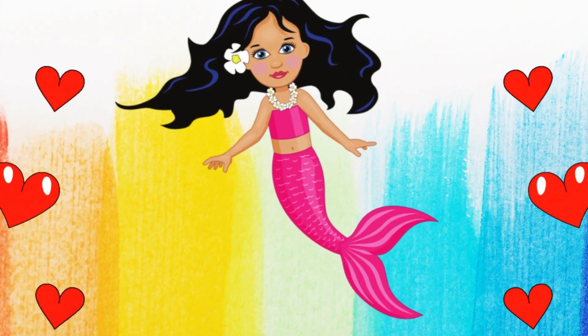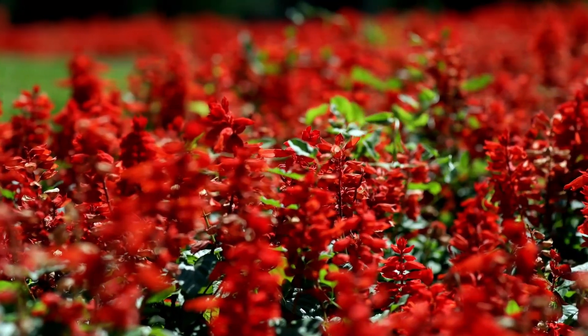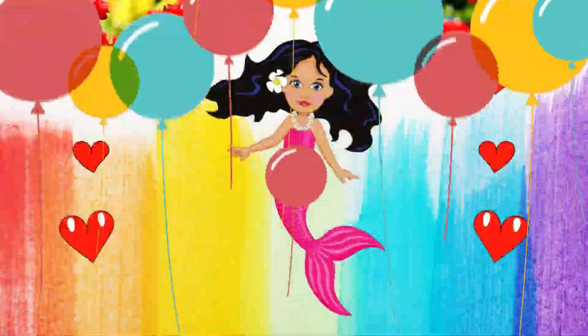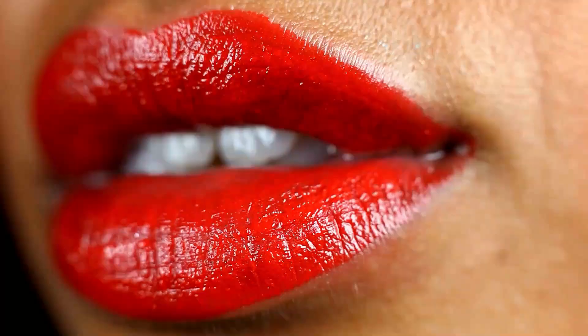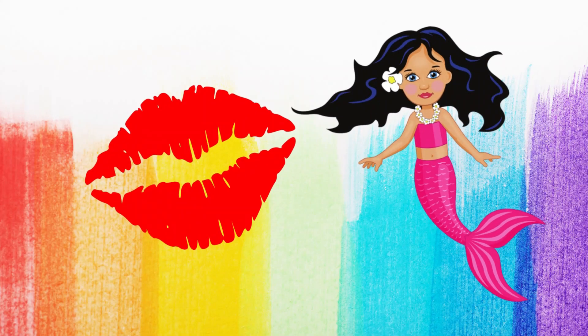Now, what color do you see in a rose? Red. And what about your lips? What color are they? Red. Whoa! That's right. Your lips are red, too.